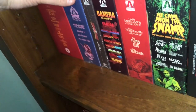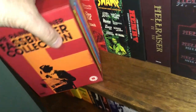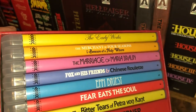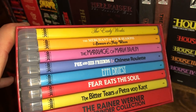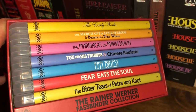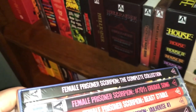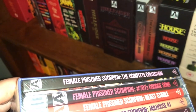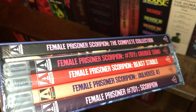Shelf six — sticking with box sets. The Rainer Werner Fassbinder Collection — a huge box set with early works, The Merchant of Four Seasons, Beware of a Holy Whore, The Marriage of Maria Braun, Fox and His Friends, Chinese Roulette, Effi Briest, Fear Eats the Soul, The Bitter Tears of Petra von Kant, and a nice book. The Female Prisoner Scorpion Complete Collection with a book — Female Prisoner Scorpion 701, Grudge Song, Beast Stable, Jailhouse 41, and Scorpion.